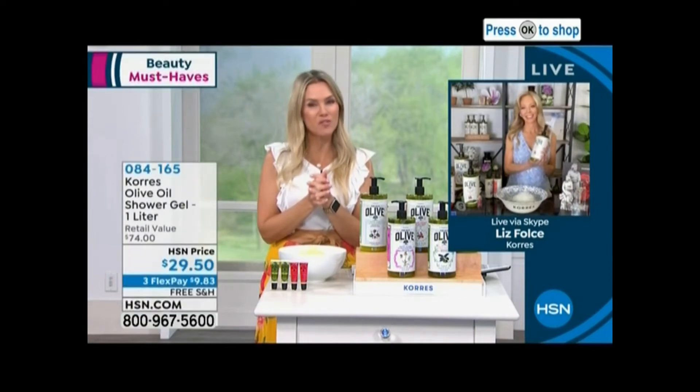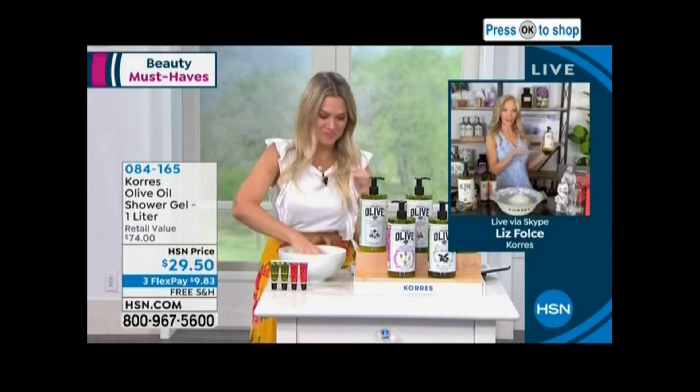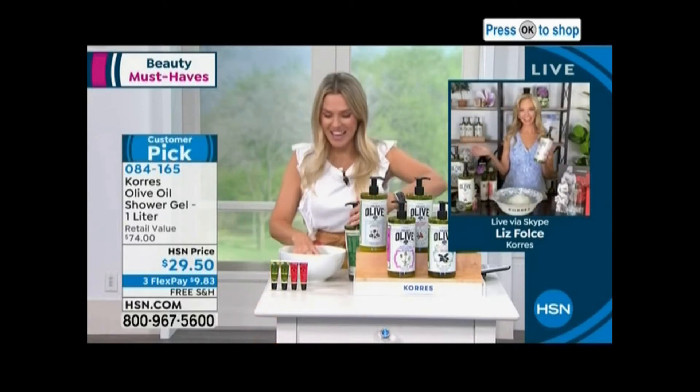Ms. Liz Foles from her beautiful home, which you've turned into a little apothecary, my friend. It's my little store. Do you like it? I love it.